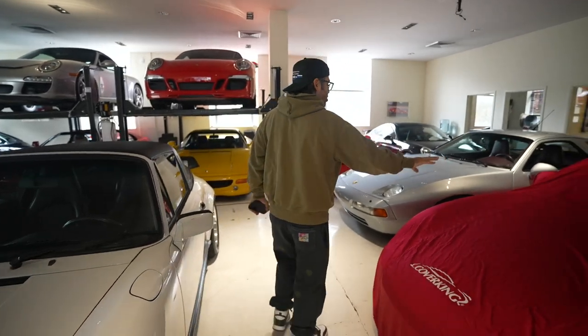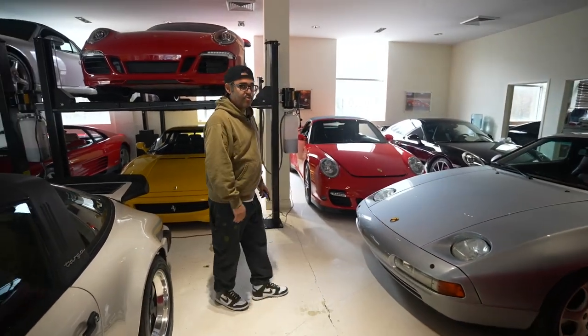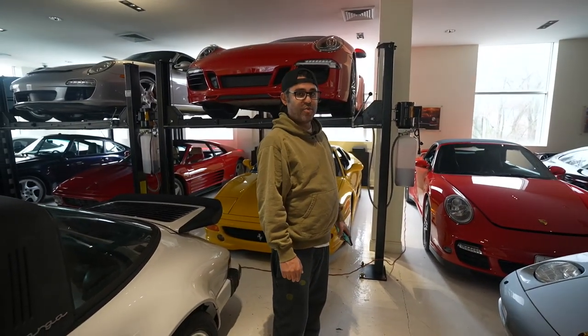This car over here is something we can't show yet — it's going into the personal collection — but I'm sure you'll love the secret. Someday in the near future we'll show you what's underneath the covers.